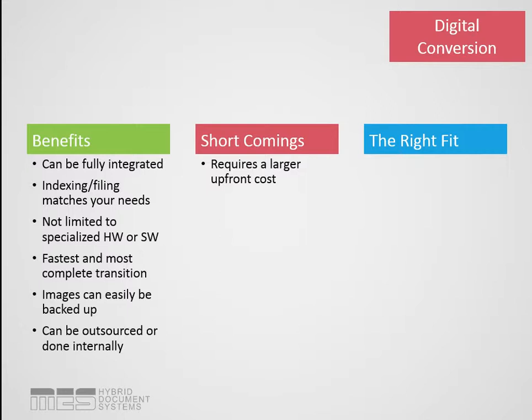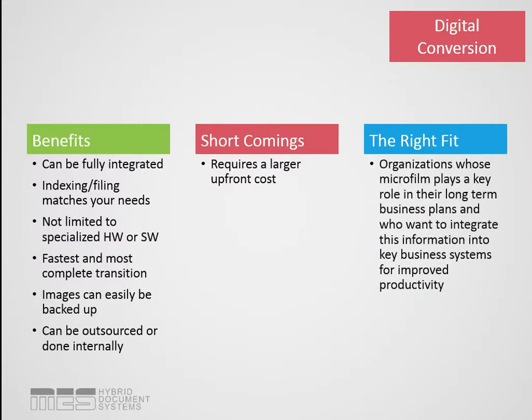What's important to remember is that then you're done with it — you never have to worry about this transition again or migrating the data. The right fit for digital conversion is if the microfilm still plays a key role in your organization, if part of your long-term business plan is to continue referencing this material, you need to retain it, and you access it very frequently. This information is key to be digitalized and put into a line-of-business system.